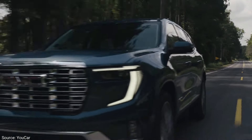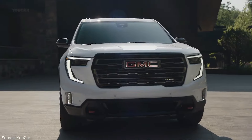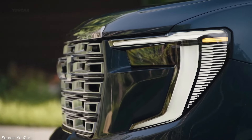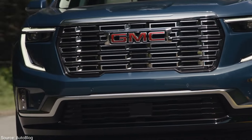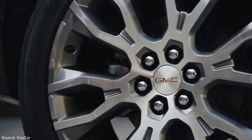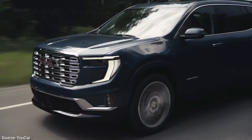The Acadia has got style too. Each trim features a unique grille inspired by the strength and elegance of skyscrapers, with the Denali trim rocking some seriously cool animated LED lights that wake up and go to sleep like a friendly giant. Plus, for the first time, you can roll on 22-inch wheels that perfectly complement the Acadia's new square design.